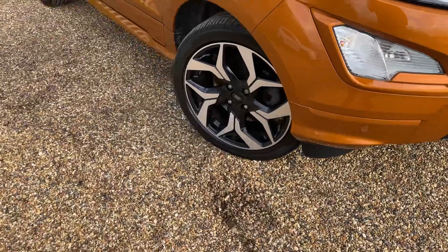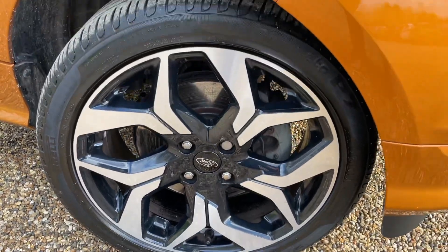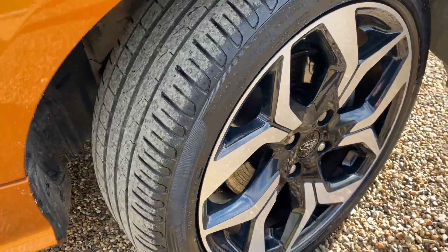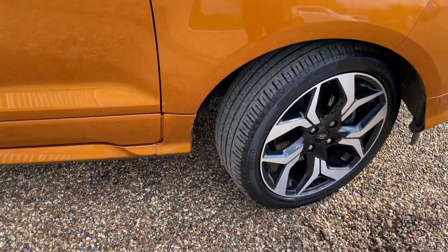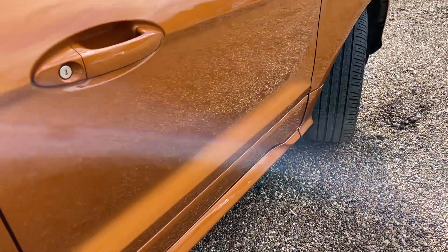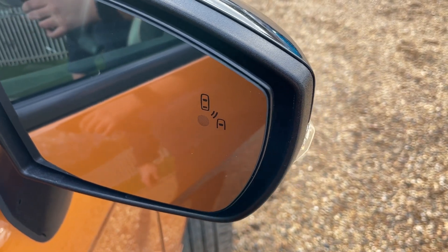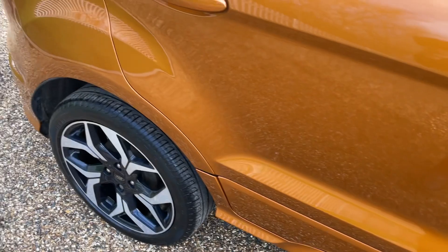We arrive at the lovely machine-cut alloy wheels, 18 inches in diameter and in lovely condition. They are fitted with Pirelli tires all the way around, also in great condition with plenty of life left. On the front wing you can see some lovely ST-Line badging. Moving to the driver's door, we have the driver assistance pack including blind spot assist — if someone is in your blind spot you'll get an orange illumination warning on the near or off side.